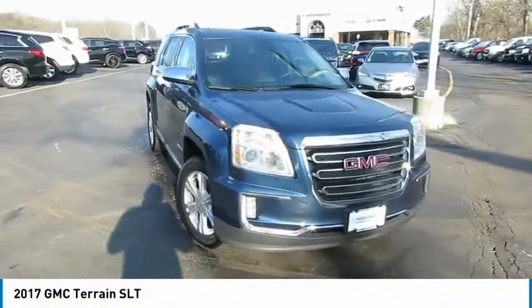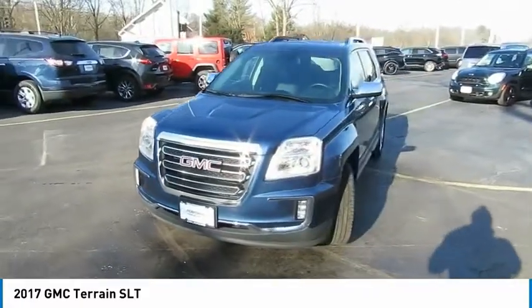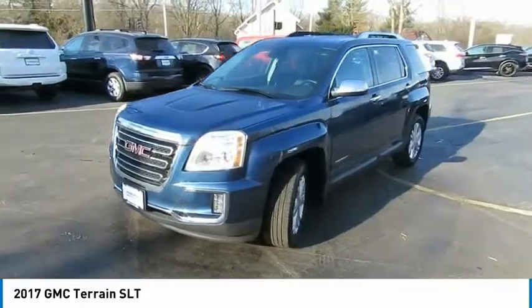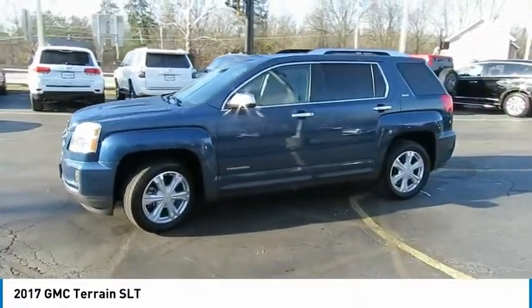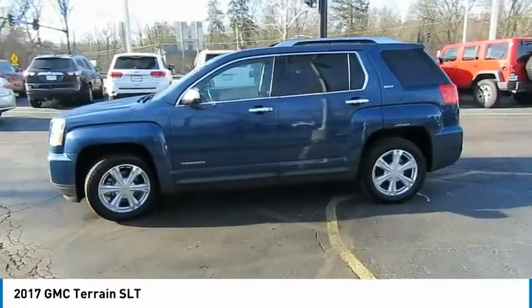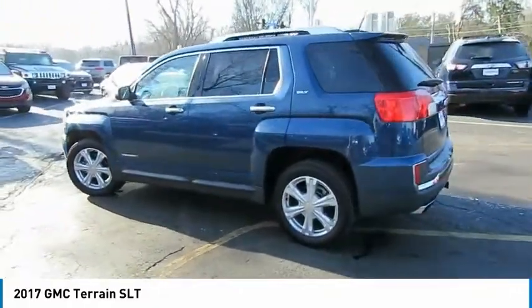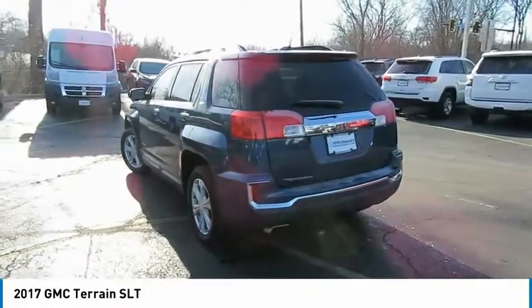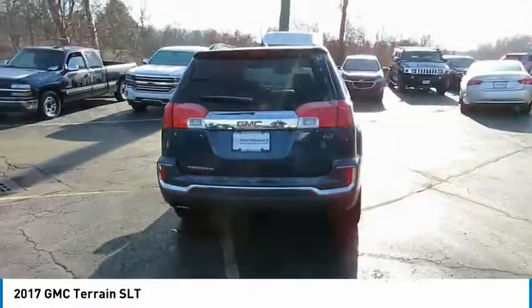Make a great choice today with the 2017 Terrain. The GMC Terrain combines the benefits of a crossover with the style and functionality of an SUV. Terrain offers uncompromised capability, a balanced stance, and a commanding view of the road, letting occupants enjoy a confident driving experience. An EPA-estimated 32-highway MPG is not bad either.